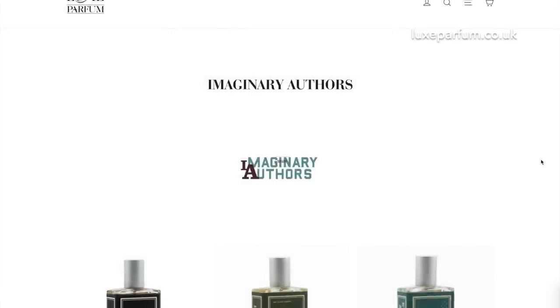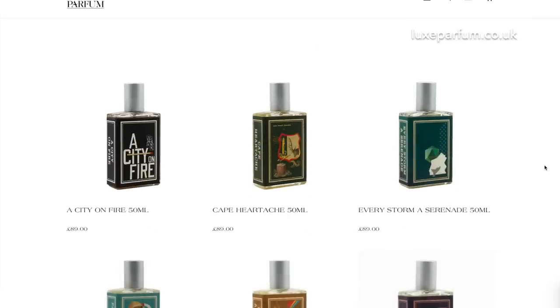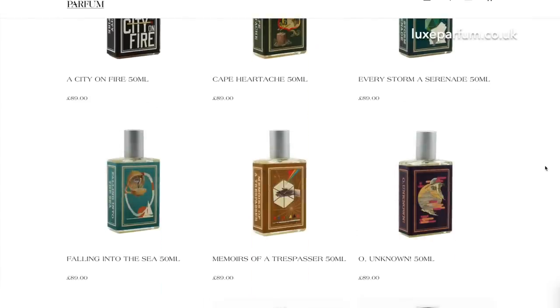A brand that I discovered quite early on in my fragrance journey — one of the most creative and fun fragrance brands — is Imaginary Authors. Memoirs of a Trespasser, Cape Heartache — they have some stunning ones. You'll be able to purchase those from us as well.